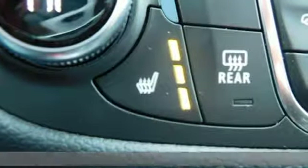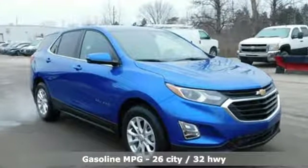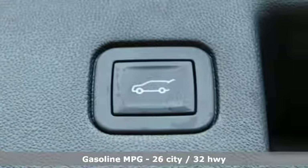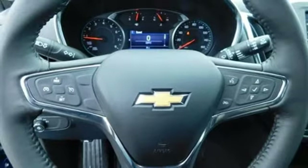It comes with all the amenities you need: streaming audio, power heated mirrors, dual zone climate control, configurable instrument gauges, doors and push button start proximity key, and front heated bucket seats.